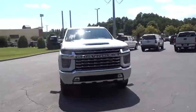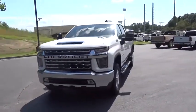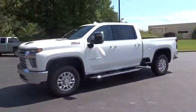Come test drive the 2020 Chevrolet Silverado 2500 HD. This pickup truck pulls unlike any other.